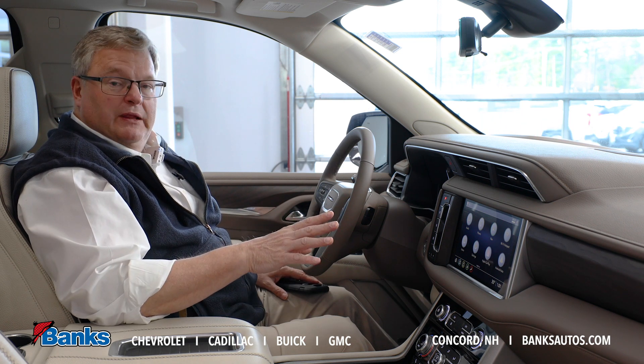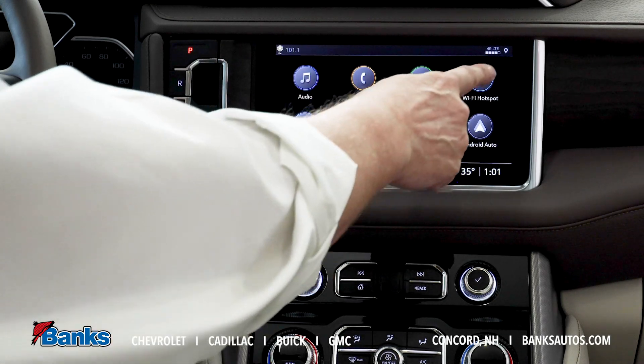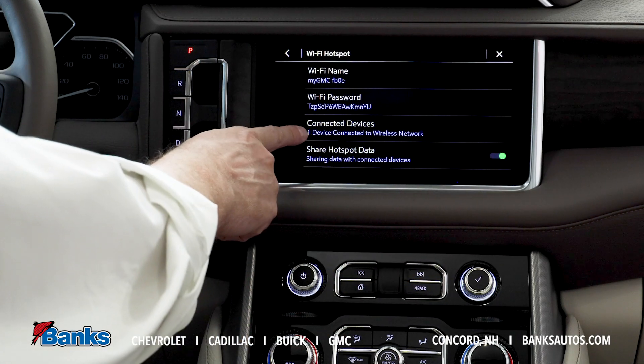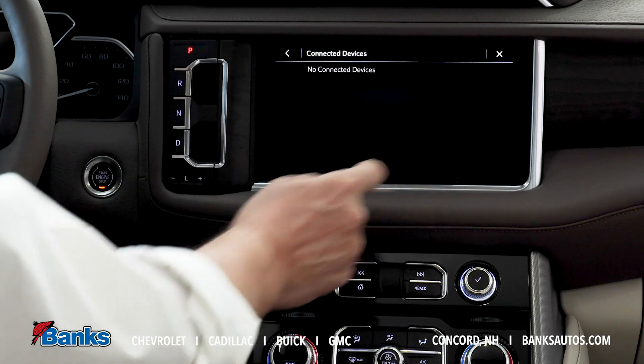So we've paired a phone and we've got Apple CarPlay set up on it. From the infotainment center, I'm going to go into my Wi-Fi hotspot first, and I can see that my phone is connected. So I'm going to select that and ask it to disconnect this device.